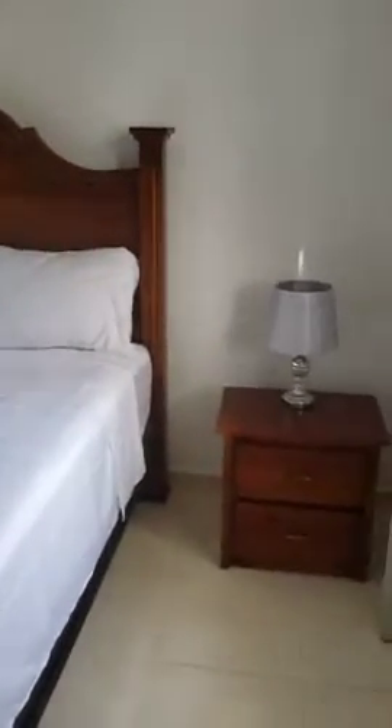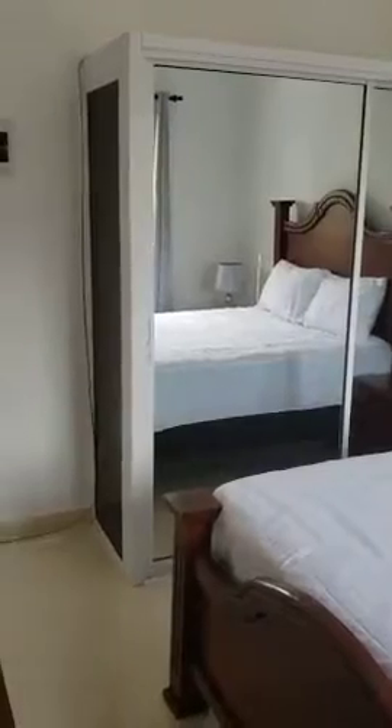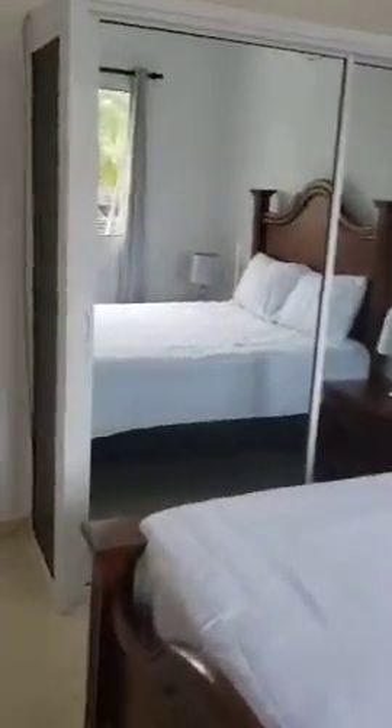The bathroom. And the bedroom, with built-in mirrored wardrobes. A safe is in here so you can keep valuables.